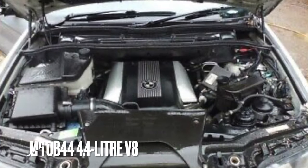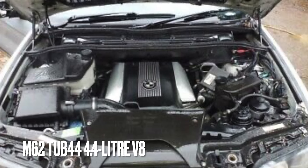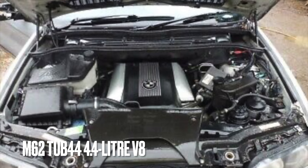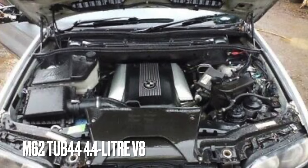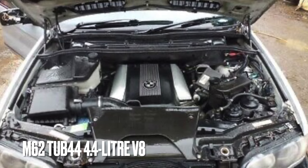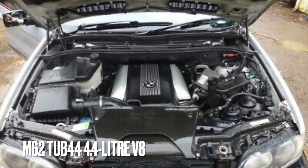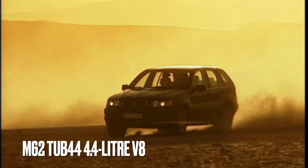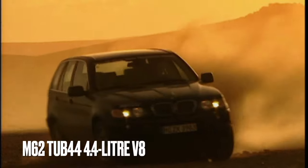Second, we have the 4.4-litre V8, dubbed M62, and in the 2000–2003 X5 it is the M62TUB44, making 282 brake horsepower and achieving an average of 21 miles to the gallon. The architecture for this engine was used in 3.5 to 4.8-litre sizes. Stretched timing chains are the main area of concern and should be checked before they fail. Vanos unit failure, valve cover gaskets, and radiator issues are also well-known weak spots.